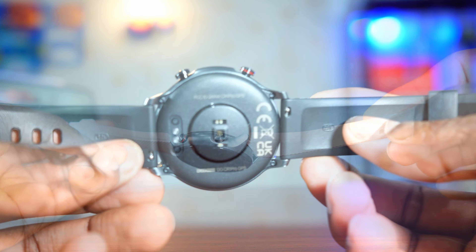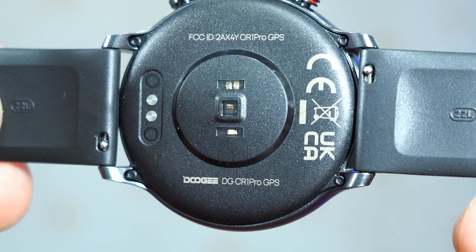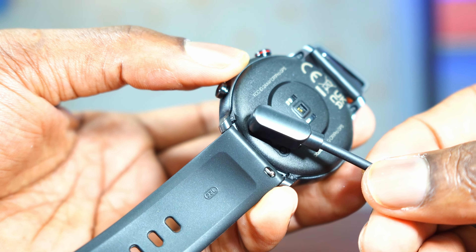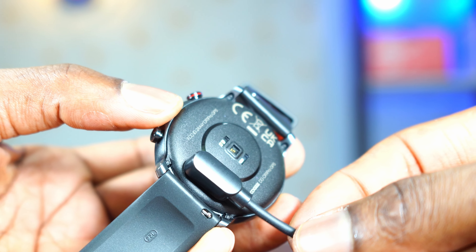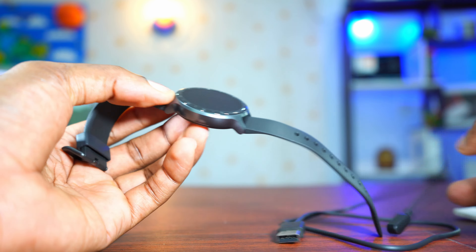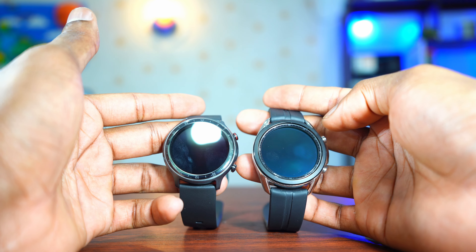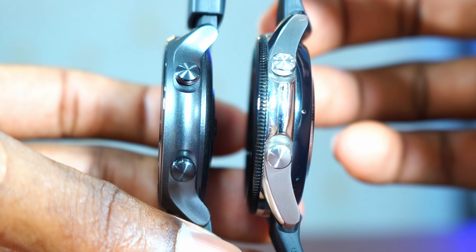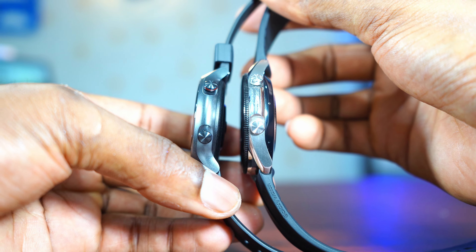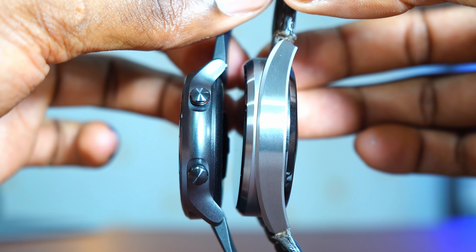On the back we have all the sensors — heart rate, blood oxygen, sleep tracking. The charging is magnetic, not wireless, so you just drop it on the charger and it magnetizes and starts charging. The build quality is incredible for 65 dollars. Comparing it to my Galaxy Watch, it's very slim — even slimmer than my Huawei smartwatch. So if you like slimmer, lighter watches, this is something you should check out.